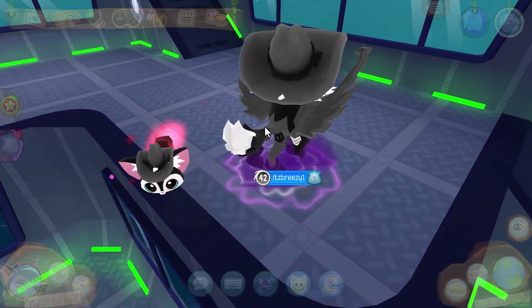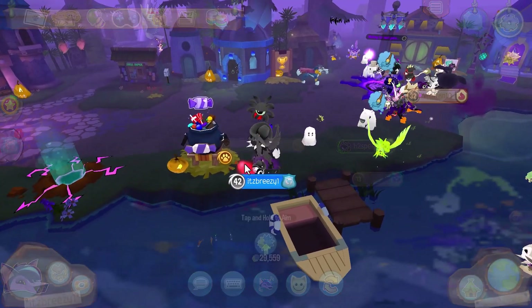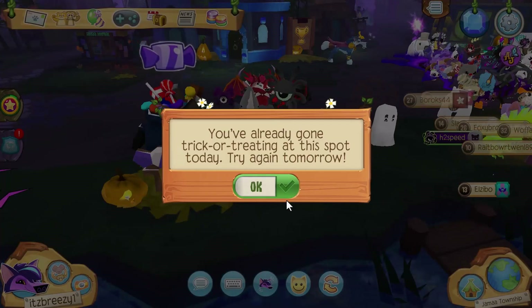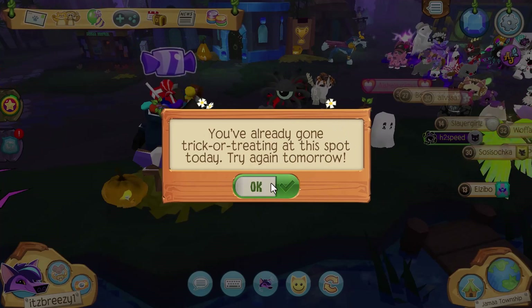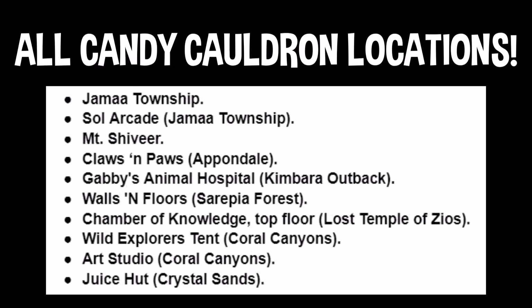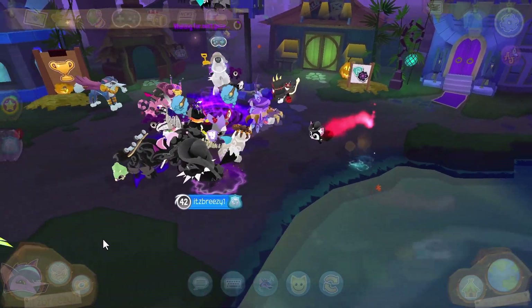Another way to get yourself some light side or dark side points is by trick-or-treating in Animal Jam. This was here last year but it's a little different this year. You click on the candy icon, and it has a little pointer that goes between light side and dark side. Whichever one it lands on, you get points for that side. You can hit skip and it will just give you the points automatically. There are 10 of these throughout Jamaa, and that's another way to get yourself some points to redeem for chests.